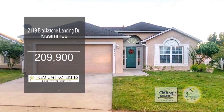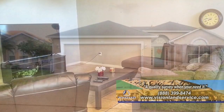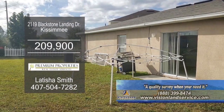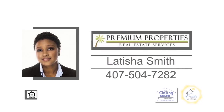This home is located in Blackstone Landing Community, only minutes from Sun Rail and close to schools and Orlando attractions. The floor plan includes a large living room. The kitchen has a pantry and an eating area. Sliders lead you to the spacious backyard. For more details on this three-bedroom, two-bath home, contact Leticia Smith.